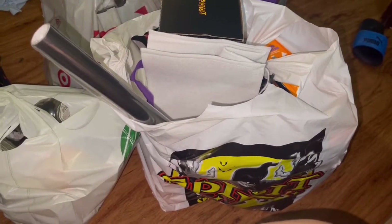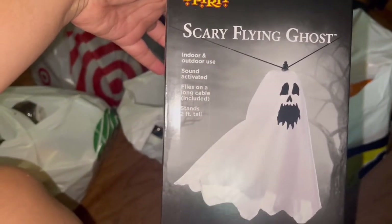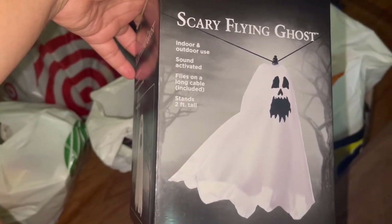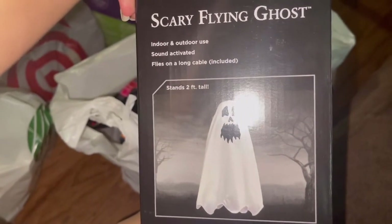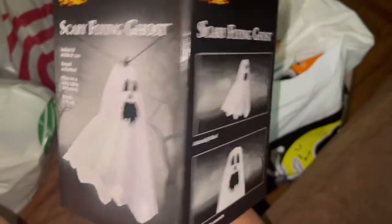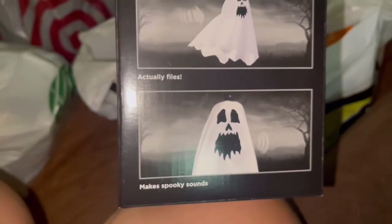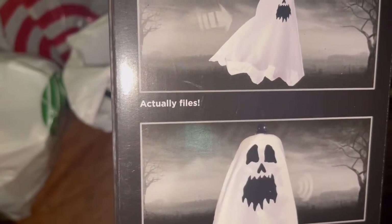So I'll start with the Spirit of Halloween stuff. We got this scary flying ghost — indoor and outdoor use, sound activated, files on the long cable included, stands two feet tall. I want to show off the accessory, but I'm not sure how this works. Before I start breaking it — it actually flies. Wait, bro, it's misspelled on the paper — it says it actually 'files.'